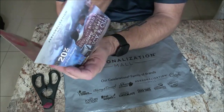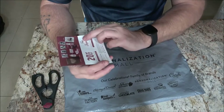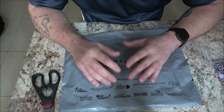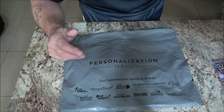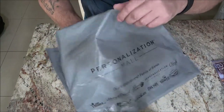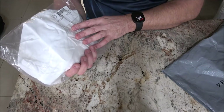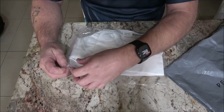First, we got some kind of coupon thing here. I also get a 15% discount — once I ordered, they sent me an email saying I get 15% off something I may order in the future. I don't know if I will order anything else, but that's good to know. There's my packing slip — thank you for your order.